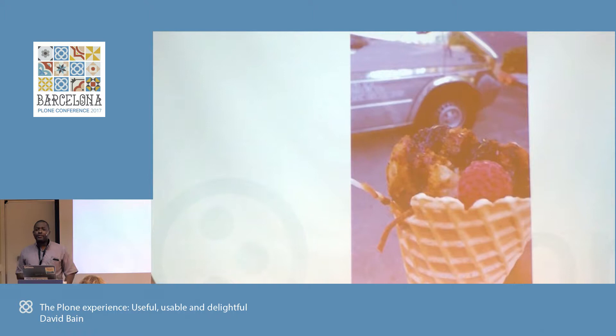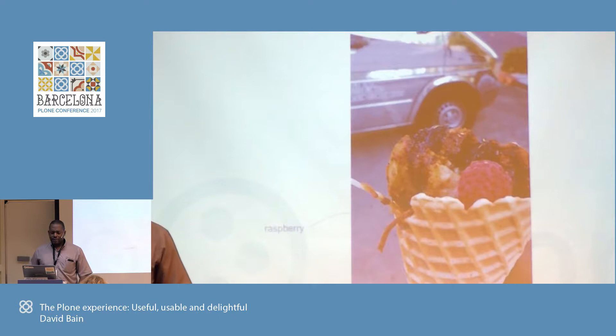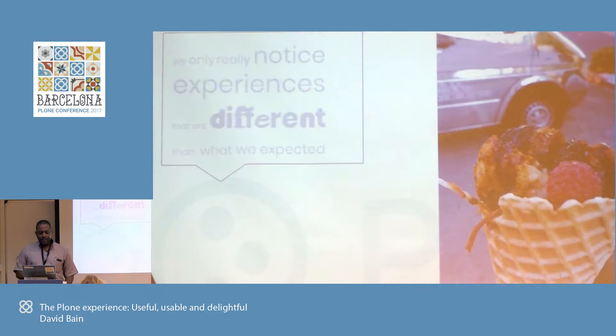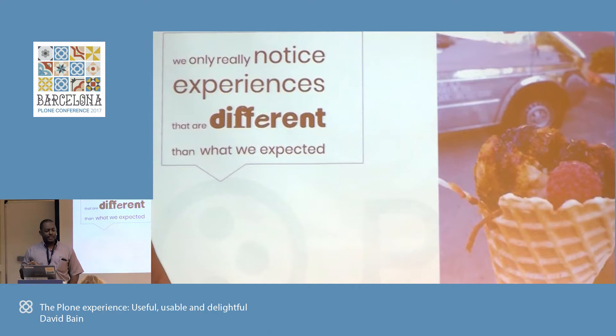Let's start with a little bit about an interesting experience. Recently, I had something called a chicken waffle — anybody else has had that? It had raspberries, blackberries, chicken, and a sweet waffle cone. And at the very, very end, when you reach the bottom of the waffle, there is this bite of black pepper. So it was a very interesting, very different experience. The only things we notice are experiences that are different. When something is what we expect it to be, it happened. But if it's different, that's when we notice it — and that's probably why I noticed the chicken waffle.